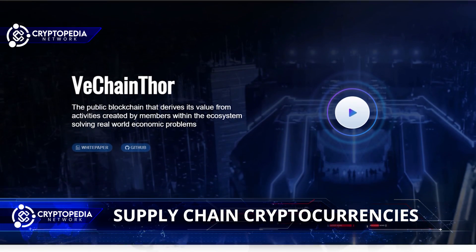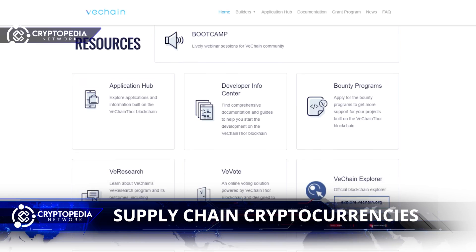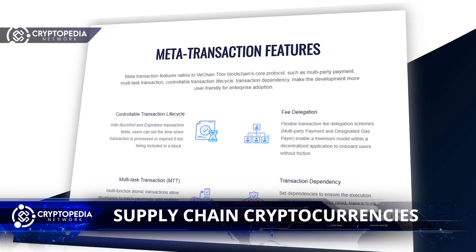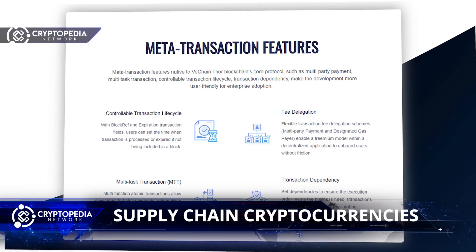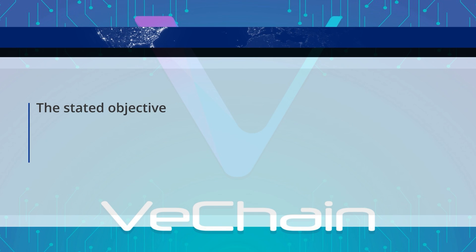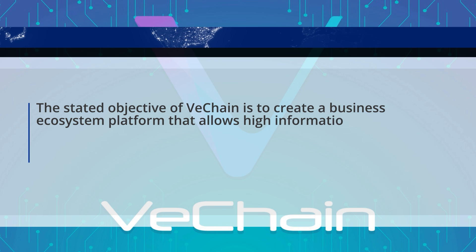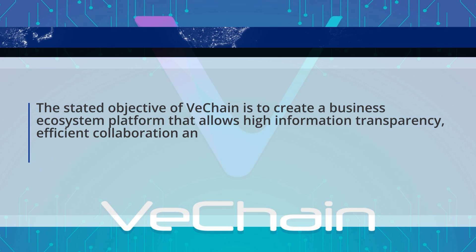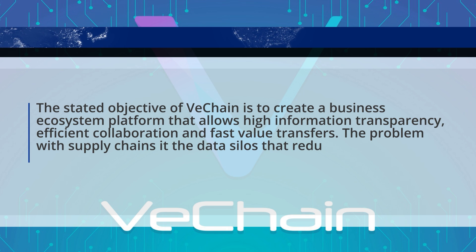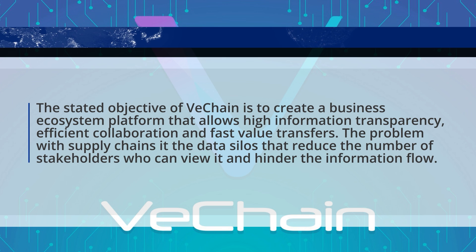We will start with presenting VeChain. This is a blockchain platform that aims to improve supply chain management and its corresponding business processes. It can streamline such processes and the information flow by using distributed ledger technology. The stated objective of VeChain is to create a business ecosystem platform that allows high information transparency, efficient collaboration, and fast value transfers. The problem with supply chains is the data silos that reduce the number of stakeholders who can view it and hinder the information flow.